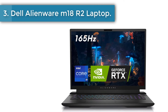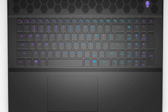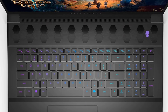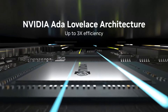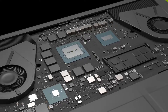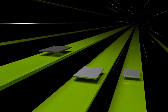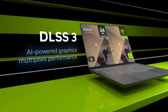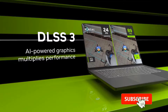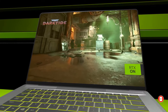Number 3. Dell Alienware M18 R2 Laptop. If you want something a little less expensive than the Razer Blade 18 2024, check out the Dell Alienware M18 R2, 2024. It's also an 18-inch model available with Intel 14th-gen CPUs and discrete NVIDIA GPUs, up to a Core i9-14900HX and an RTX 4090. Display options include a 480Hz FHD+ and 165Hz QHD+ IPS panel, both with a fast response time and VRR to reduce screen tearing.